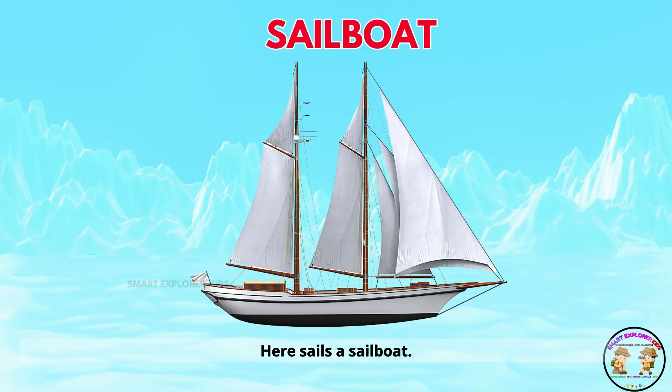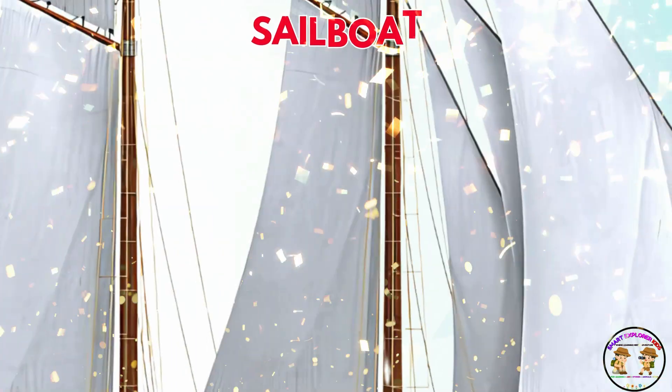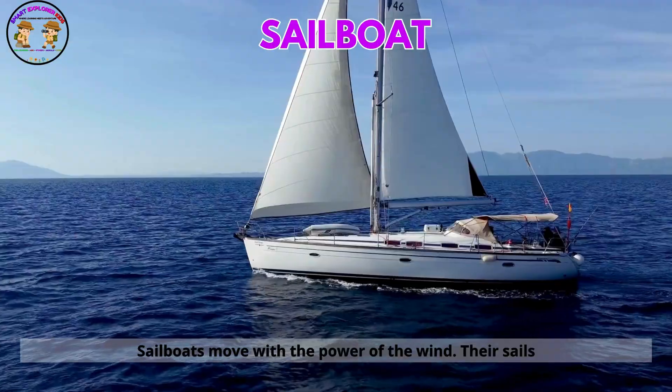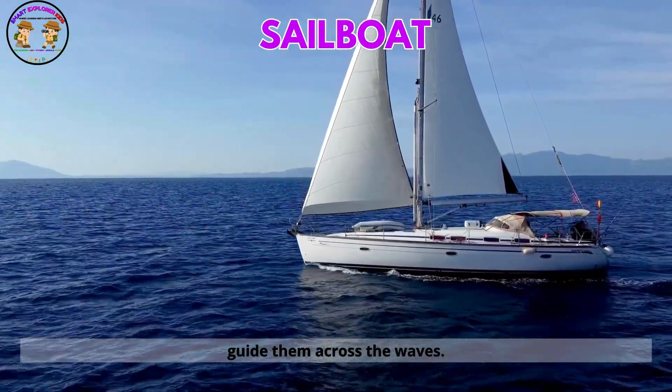Here sails a sailboat. Sailboats move with the power of the wind. Their sails guide them across the waves.